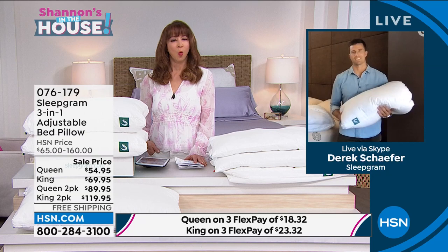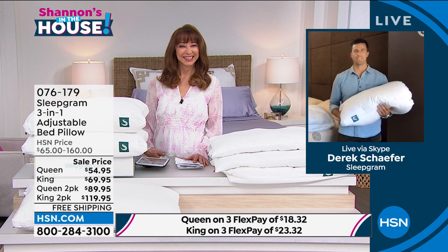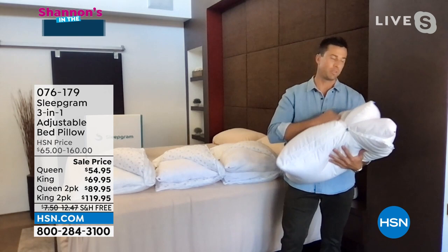Derek, welcome to the family. Everybody's curious — they see this guy and you don't look like you have a care in the world. How did you end up doing pillows? How did this even come into being? Our Sleep Grim Adjustable Pillow journey started with many sleepless nights and our endless search for the perfect pillow. I personally suffered with aches in my neck, back, waking up unrested and in pain. To solve these issues, we created a three-in-one adjustable pillow allowing sleepers of all weight, size, and sleeping position to find the perfect pillow.